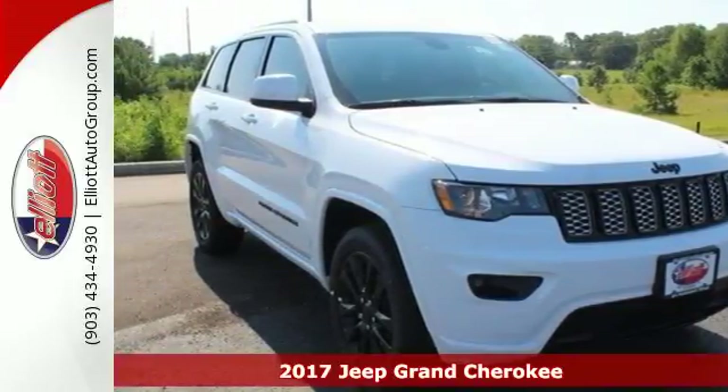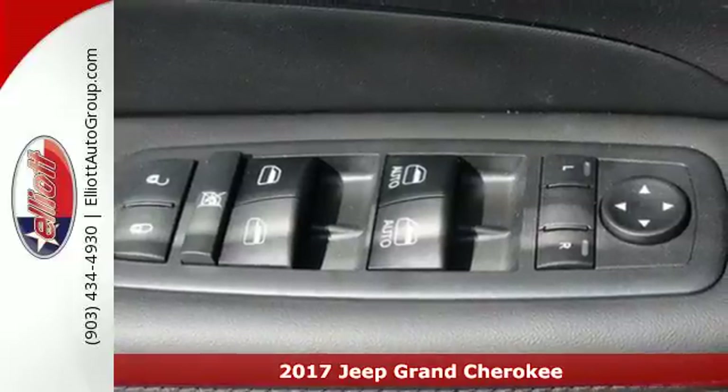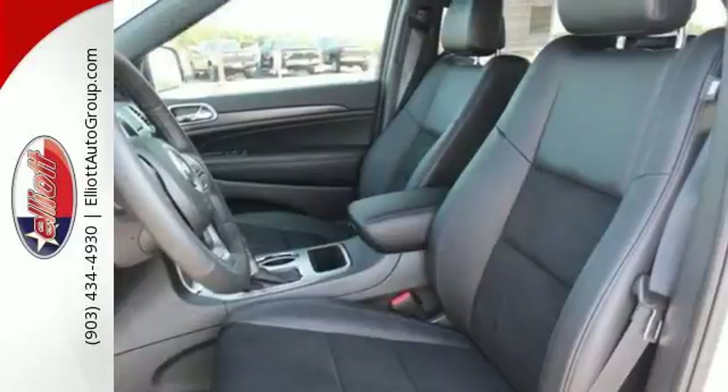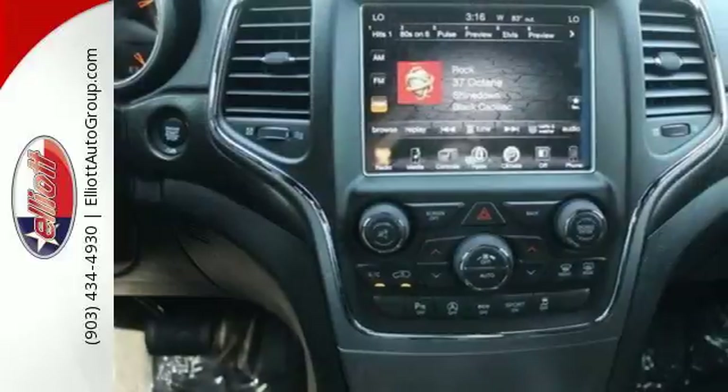It's a 2017 Jeep Grand Cherokee. Enjoy the very best with authentic Jeep capability and luxury. Its dynamic elegance manages to exude strength from every angle, from the rear spoiler and LED tail lamps to the stylish front grille and fascia.